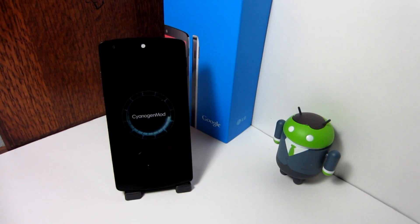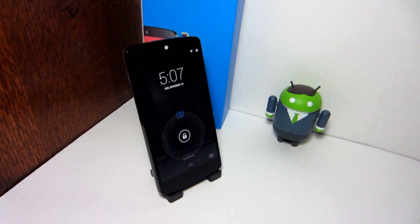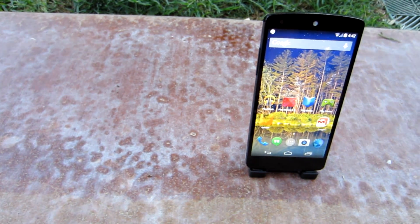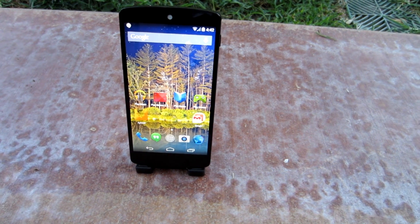Hey guys, today I will be reviewing CyanogenMod 11 for the Nexus 5. It didn't take long — it was only yesterday that the CM team pushed the CyanogenMod 11 builds to the public, and we already have CyanogenMod 11 available for the Nexus 5.